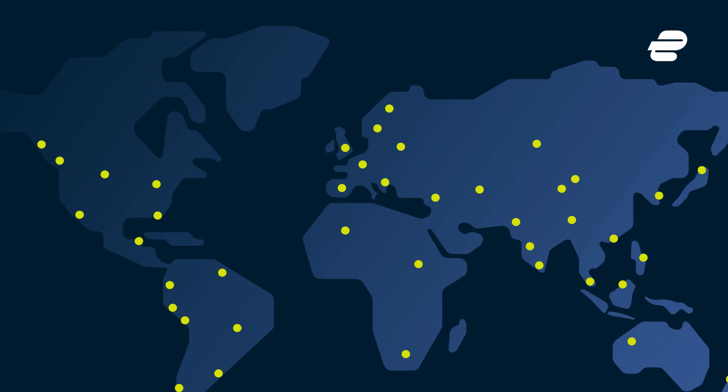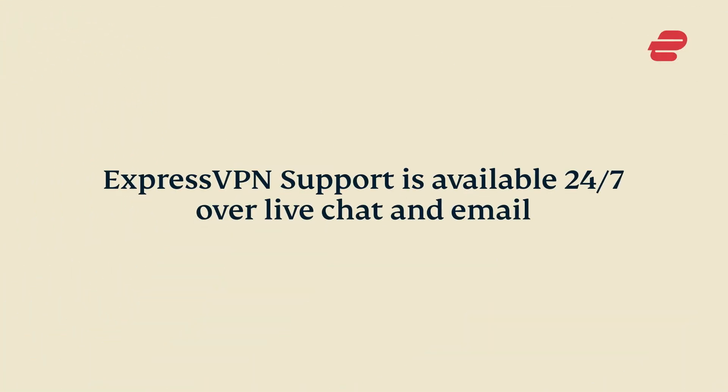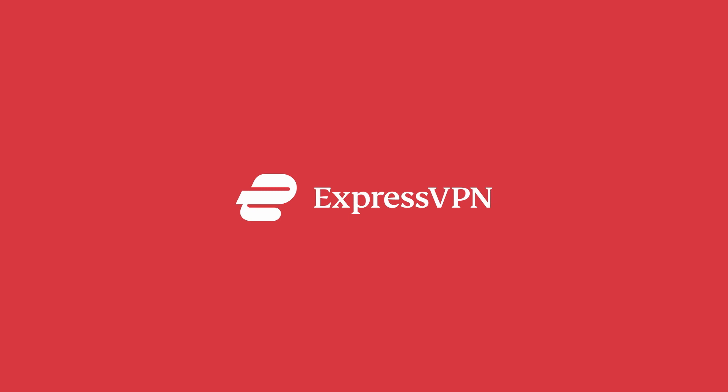If you need help, just contact ExpressVPN support, which is available 24/7 over live chat and email. ExpressVPN.com